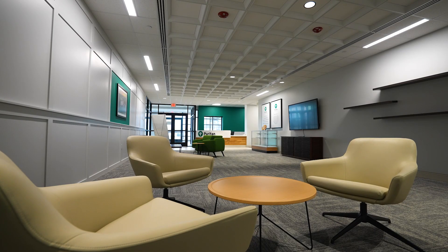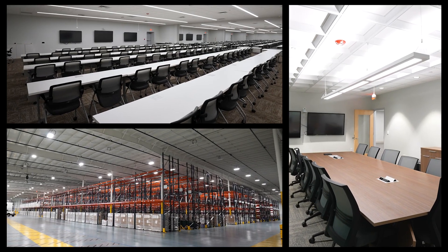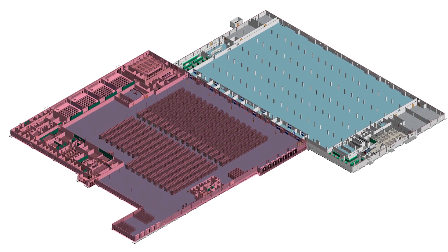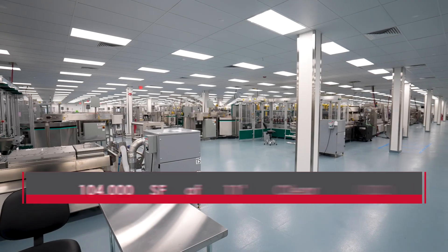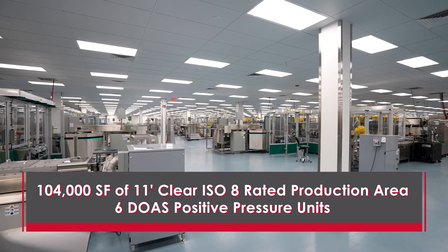The facility is split into two separate sections, one of which houses office, training, and distribution functions. The other is a 104,000 square foot clean space with 11-foot clear height production area.